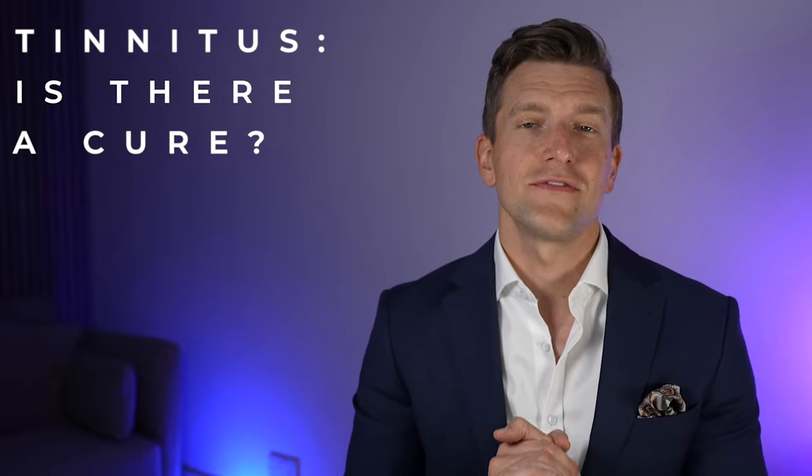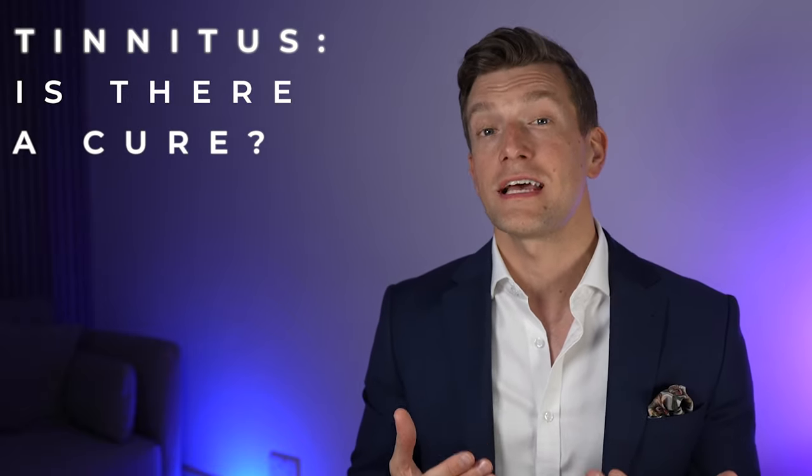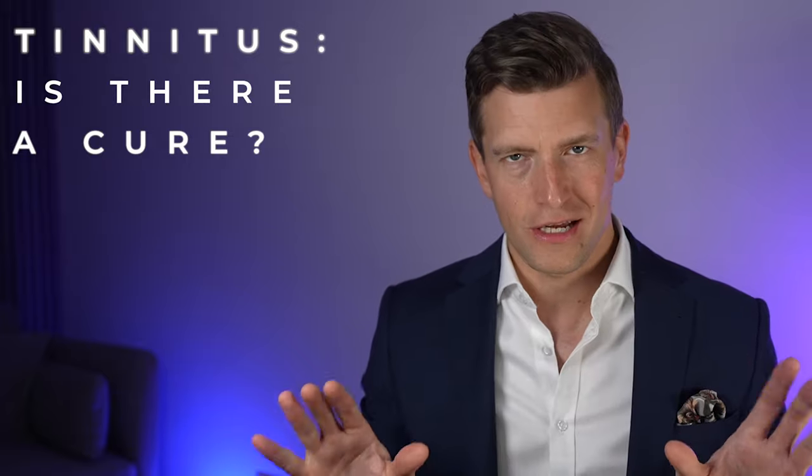By the time that I have patients in clinic talking to me about their tinnitus, they've often hit a few brick walls and been told that there's nothing that can be done to help them to overcome their tinnitus, which is absolutely not the case at all.